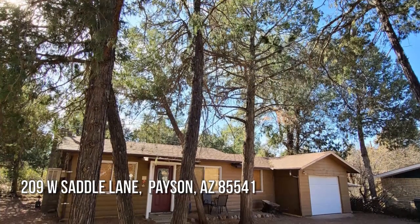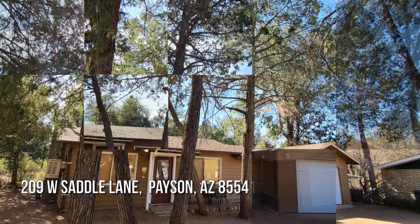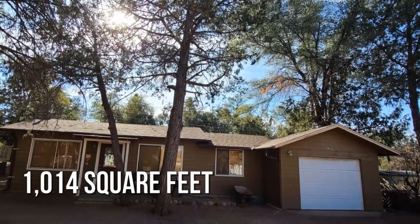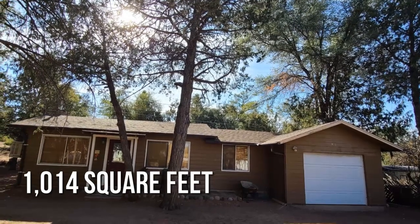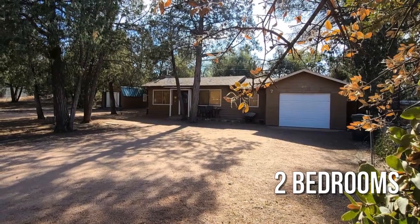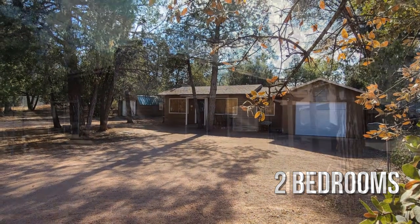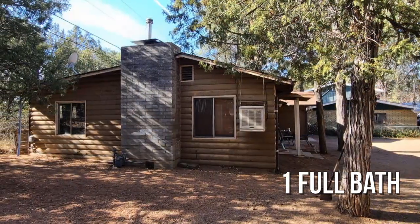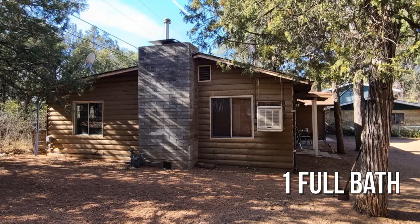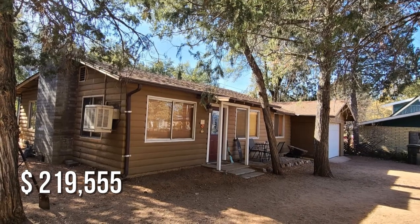Looking for that one-of-a-kind property? This cozy property offers over 1,000 square feet of living space, featuring two bedrooms with one full bathroom. This property is currently listed for under $220,000.